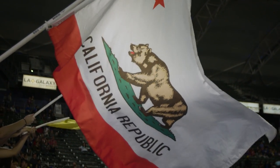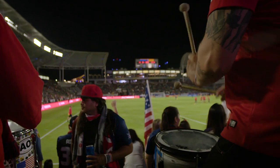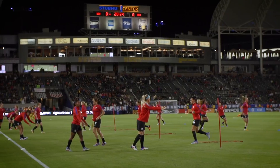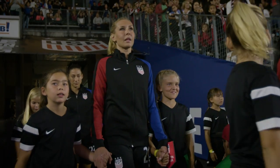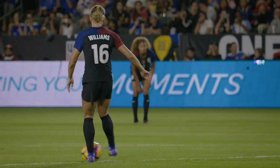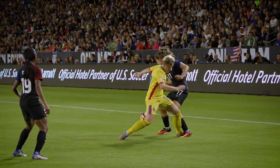Beautiful night in Southern California as we're closing in on kickoff between the U.S. Women's National Team, ranked number one in the world, hosting Romania — the second time these two nations have met. USA will be, for the fourth straight time, going with three in the back in a 3-4-3 formation. This is the final game of the 2016 calendar year for the U.S. Women's National Team.